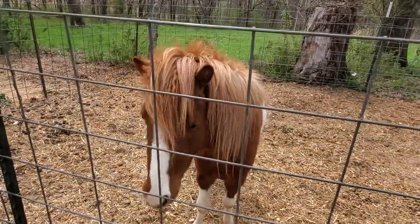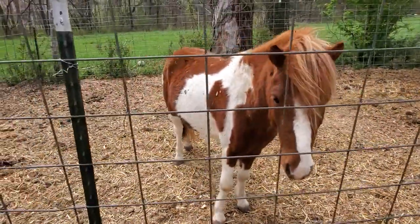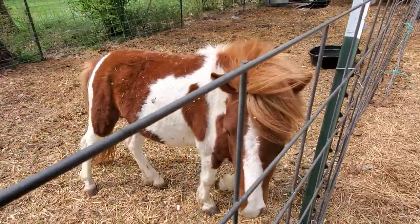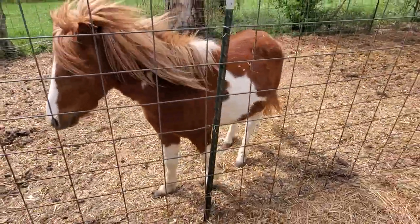Hey there, this is Becky at Mini Mosaic Acre, and today I wanted to show you the new addition to our farm. This right here is — the kids named him — I can't remember if it's D'Artagnan or D'Artagan, but he is a little mini horse.